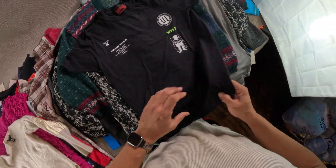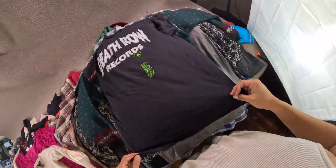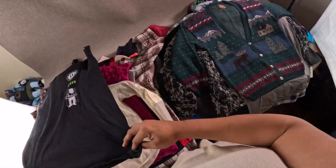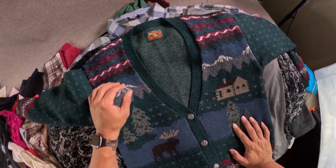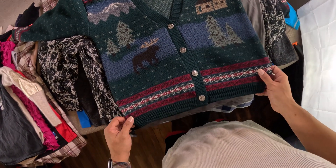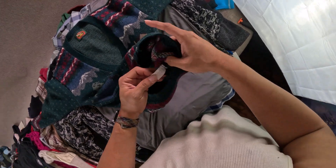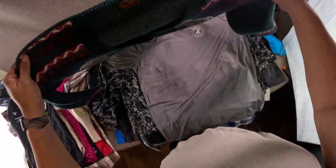Picked this up — Death Row Records 2020. I need to lint brush this. I thought it was a cool pattern — I didn't look it up or anything. I love this one: the brand is Fine Women's Apparel Alps. Look how cool that pattern is with the moose and the village and the mountains. It's 100% wool, made in USA — a nice vintage piece.